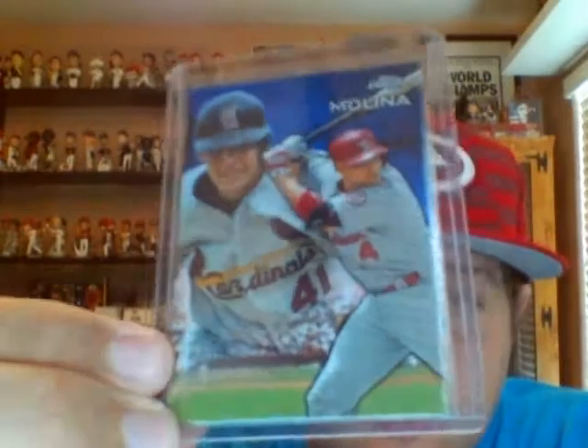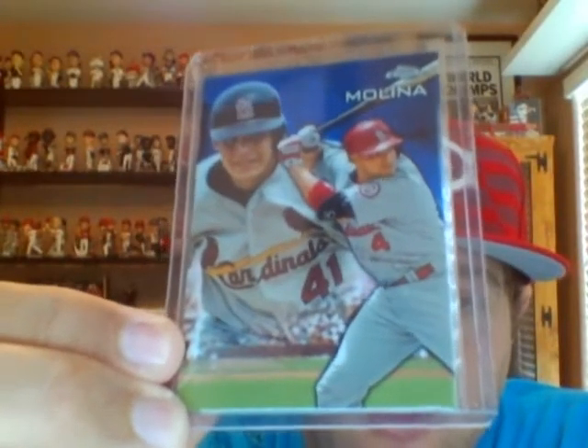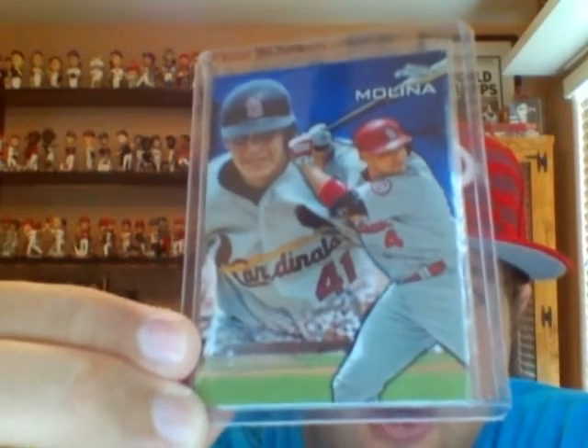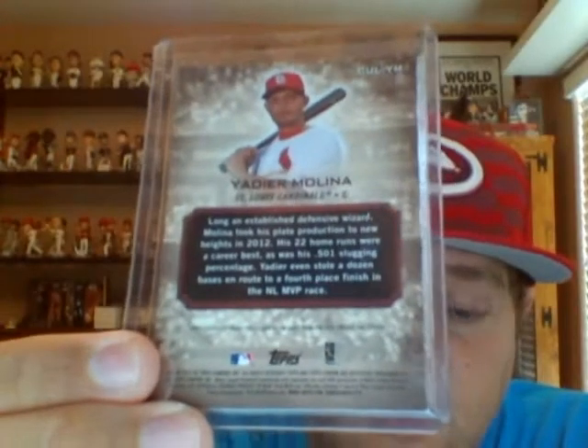But I got home and the next day I was looking at it and I actually pulled this — a Culminations Topps Chrome Culminations card of Yadier Molina. It ends up it's actually a case hit, one in 288 packs. It's currently up on eBay right now and I've had three offers for it, so we'll see.